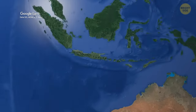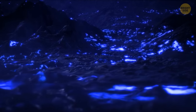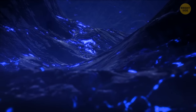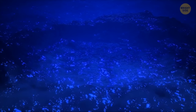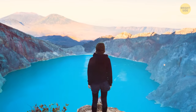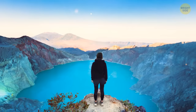A volcano in Indonesia spews bright blue lava and produces electric blue and purple flames because it has some of the highest levels of sulfur in the world. When sulfuric gases interact with scorching hot air and get lit by molten lava, they turn blue. You can also find the world's largest acid lake inside this crater.